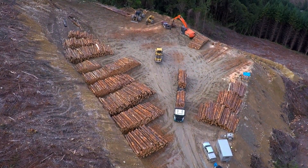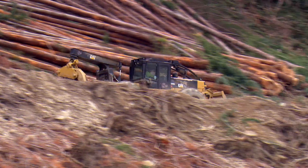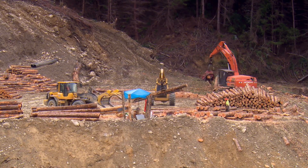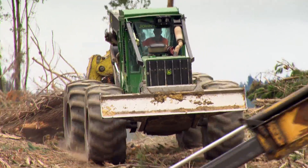We would have had more men in this operation than what's here today. A skyline yarder crew is going to have 10 to 12 men depending on their configuration and how they're processing the logs, and a ground-based operation like this one — a skidder operation — might have seven or eight.